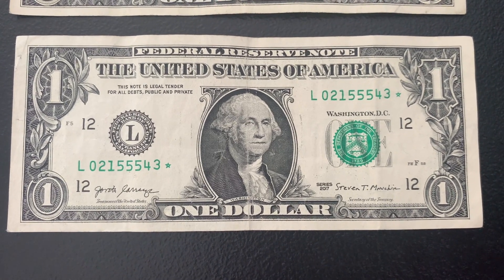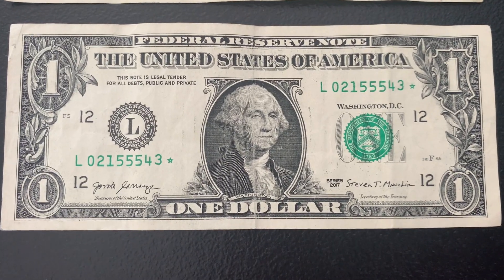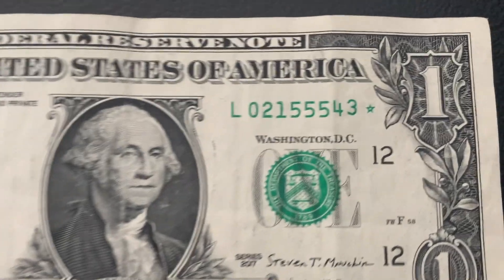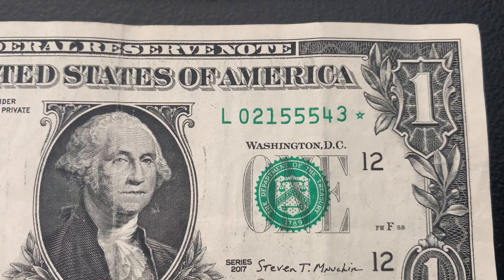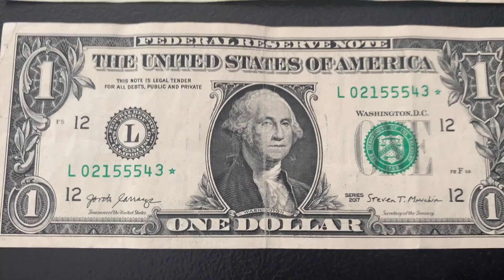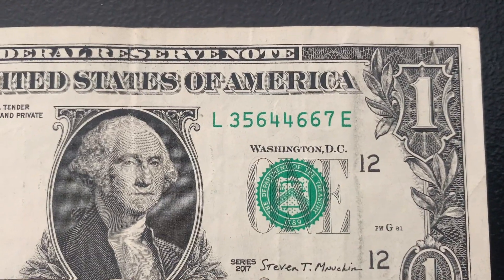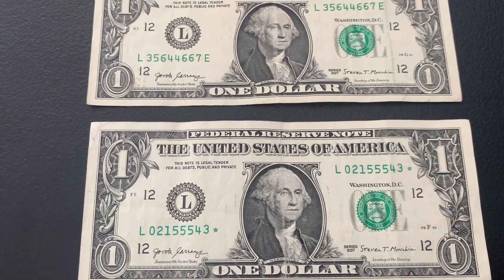Strap 11 didn't have anything, so this is strap number 12. We have a star note — it's a 2017 L district with a run size of 3.2 million and 8.82 million total printed. The serial number is also a scattered ladder — arranging those numbers in ascending order, we've got 0, 1, 2, 3, 4, and 5. And we also found another scattered ladder in this strap — arranging those in order, we have 3, 4, 5, 6, and 7.